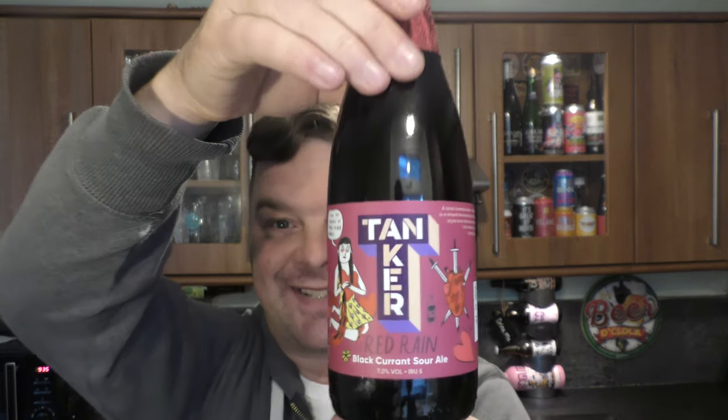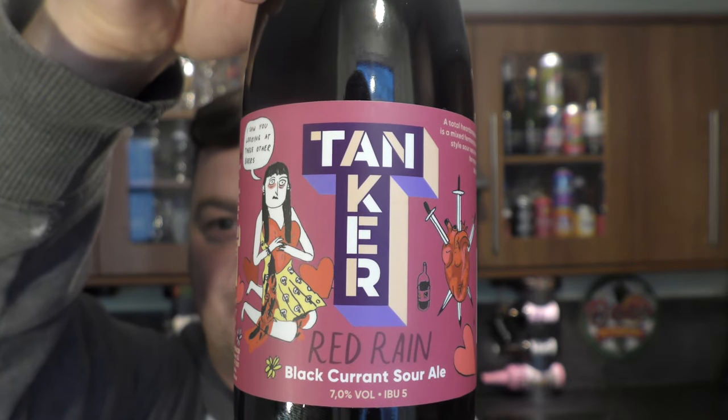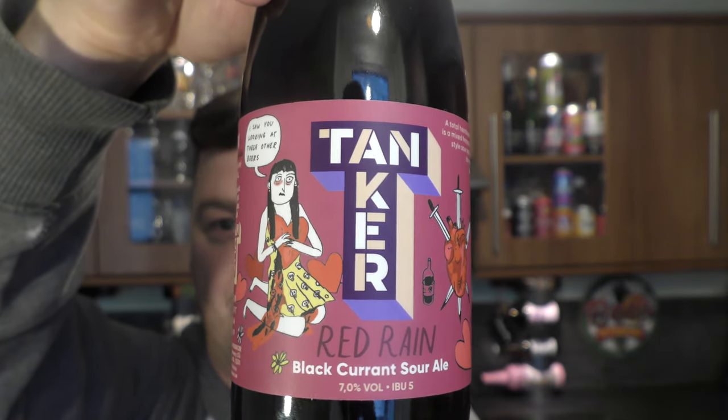It's beer and food o'clock on Real Ale Craft Beer and I've got a special episode for you today. Some of you guys out there have seen me review sour beer. This is by Tanker — it's their Red Rain Blackcurrant Sour Ale, coming in at 7% ABV. It's a Flanders style red ale, which should be some of the most sour beers out there. This beer is from Estonia.